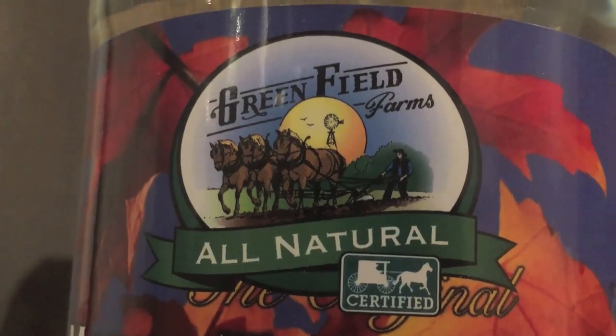I'm guessing the company itself is not Amish because they have a website and social media pages — I'm guessing they just hire Amish workers. So this is pretty expensive, almost $4 for one bottle. I'm guessing it's going to taste sort of like a syrupy taste, so we'll find out in a little bit.